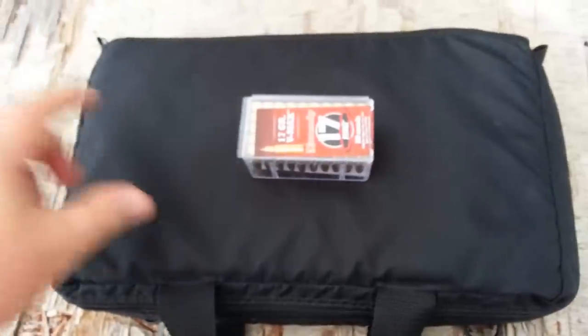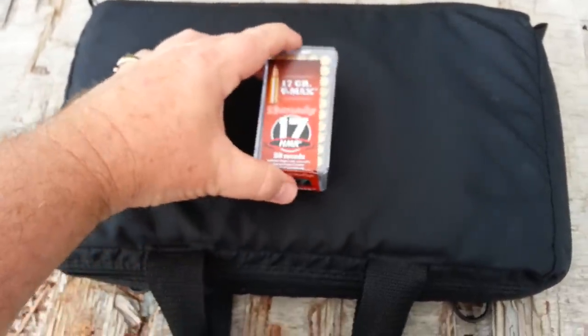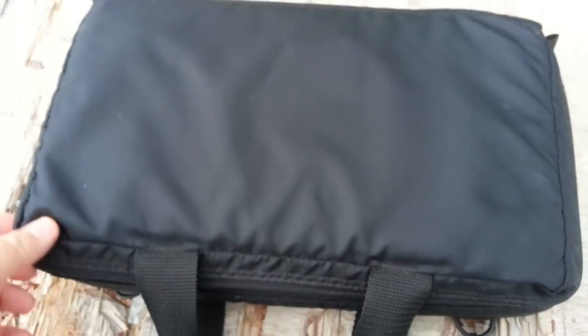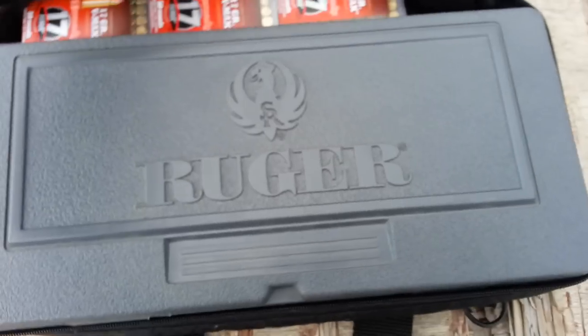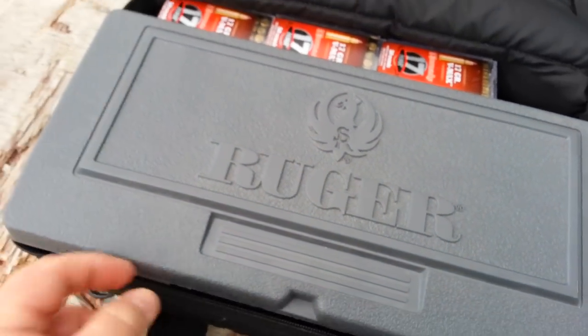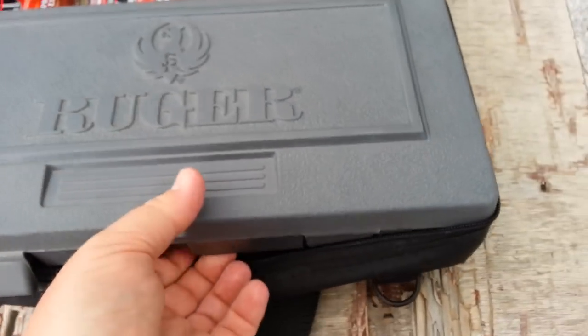I bought it from the original owner. All he did was look at it, enjoy it, never did shoot it. So I've got some ammo — the 17 grain HMR — and this is a very, very nice pistol.